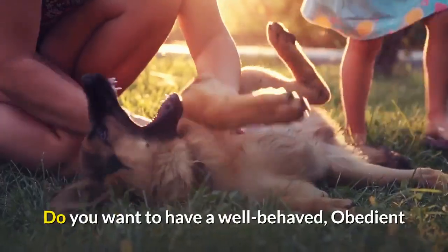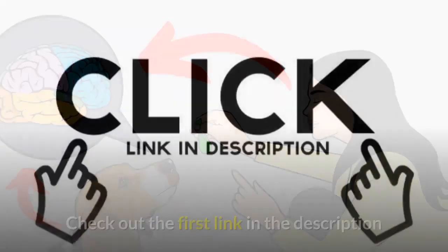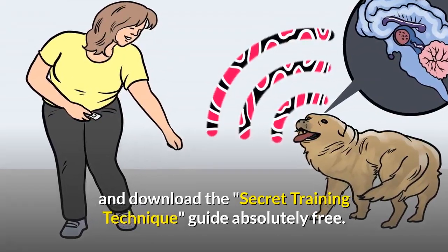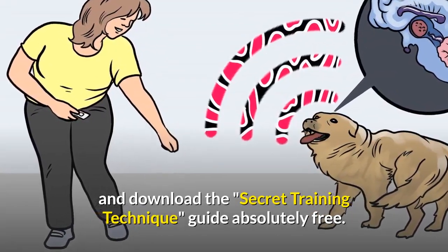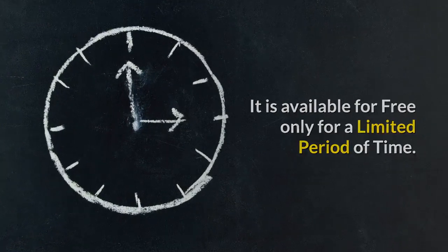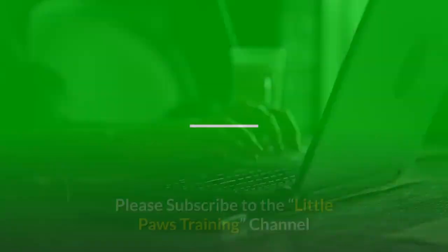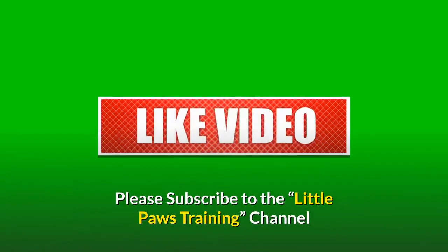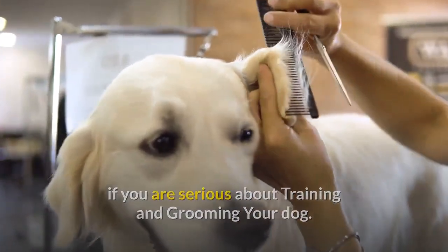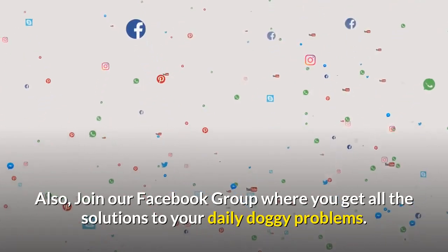Do you want to have a well-behaved, obedient and calm pet dog without spending hours in training him? Check out the first link in the description and download the Secret Training Technique guide absolutely free. It is available for free only for a limited period of time. Thanks for watching the video. Comment below if you liked it. Please subscribe to the Little Paws Training channel if you are serious about training and grooming your dog. Join our Facebook group where you get all the solutions to your daily doggy problems.